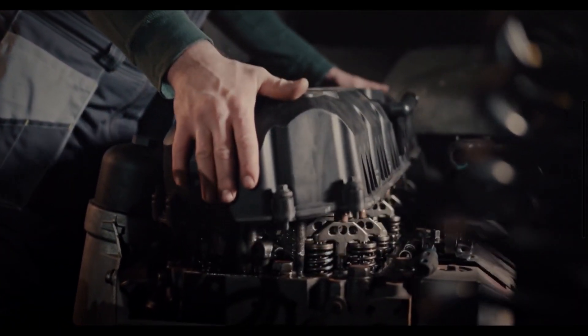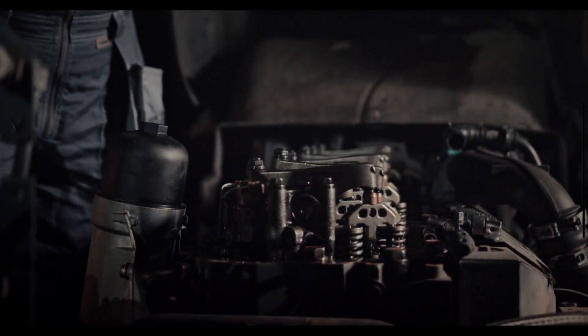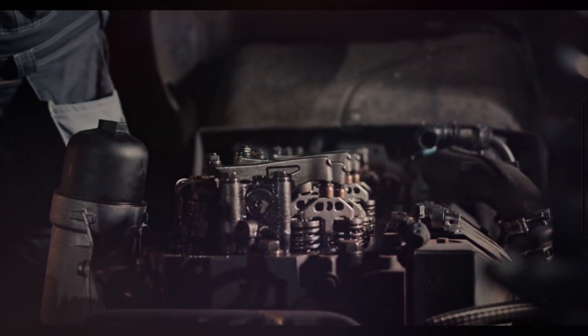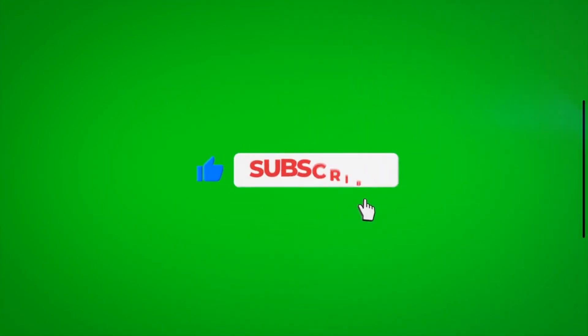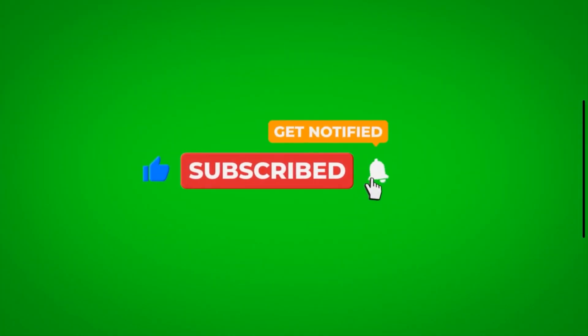If you experience any of these symptoms, it's essential to have your vehicle inspected by a professional mechanic to diagnose and address any underlying issues with the engine mounts. Thanks for tuning in to learn about the symptoms of bad engine mounts. If you found this video helpful and informative, don't forget to hit that subscribe button below for more tips on car maintenance and repair.